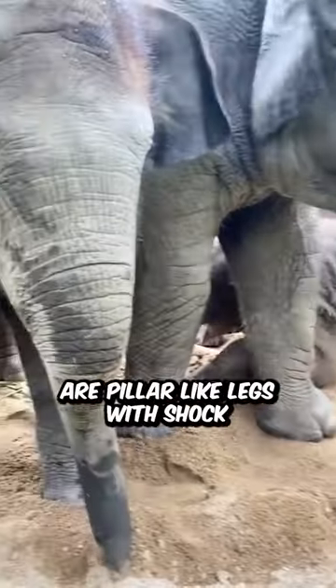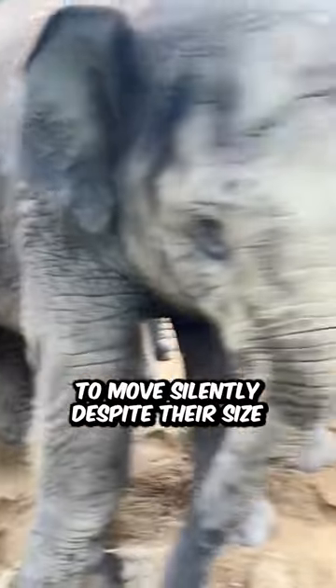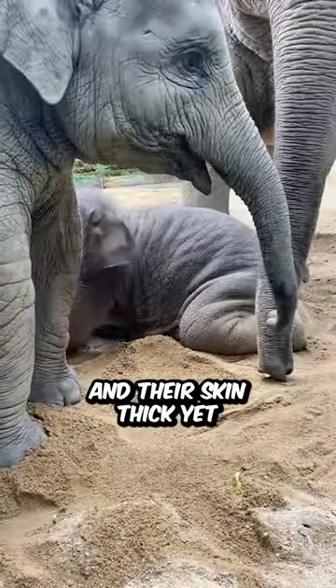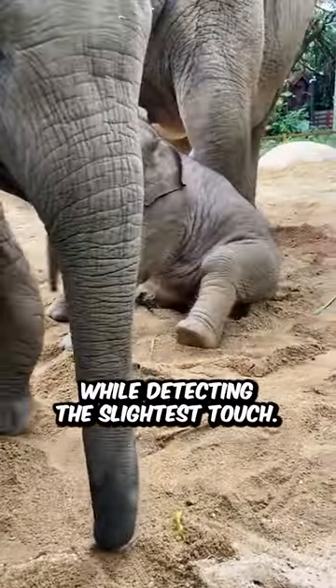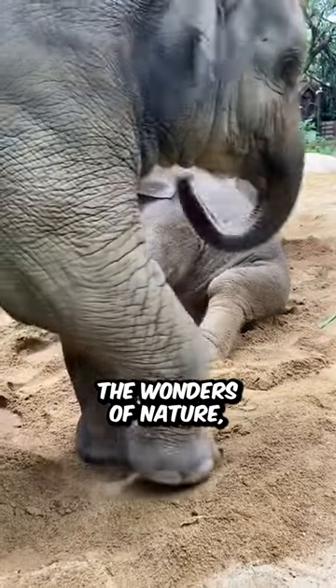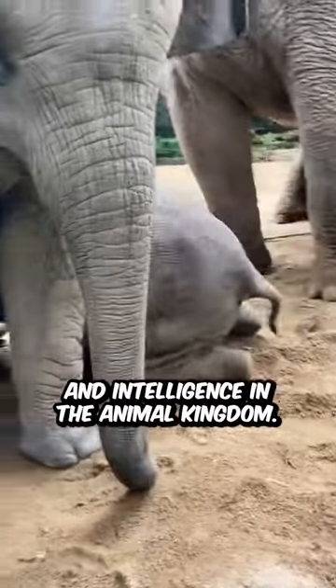Supporting their massive bodies are pillar-like legs with shock-absorbing footpads, allowing these giants to move silently despite their size. And their skin, thick yet sensitive, protects them from environmental hazards while detecting the slightest touch. Elephants embody the wonders of nature, showcasing the perfect harmony of strength, sensitivity, and intelligence in the animal kingdom.